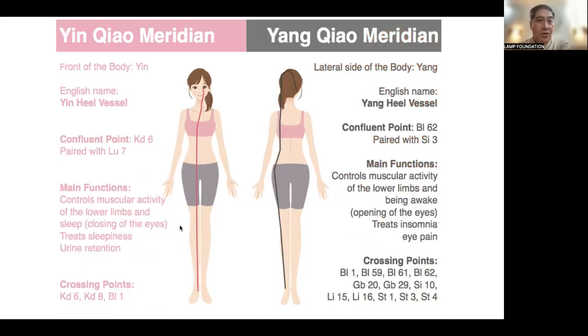Now let's talk about the Yin Chao meridian and the Yang Chao meridian. Yin Chao is also called the Yin Heel Vessel. Confluent points are Kidney 6 paired with Lung 7. It controls muscular activity of the lower limbs and sleep. Since this is the Yin Chao, it governs the closing of the eyes. It treats sleepiness and urine retention. Crossing points include Kidney 6, Kidney 8, and Bladder 1.